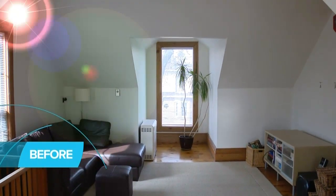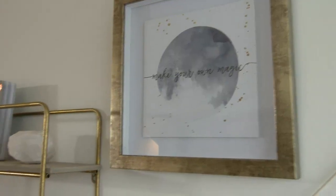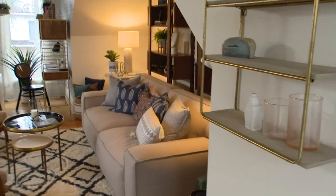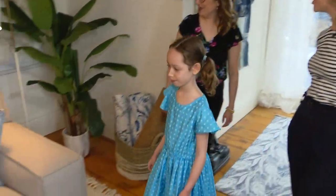Open your eyes. Oh, my gosh. It's like a different room. Oh, my gosh, I'm very excited for you. Take your time, take it all in. We've got a beautiful yoga area for you to kind of relax and chill out.